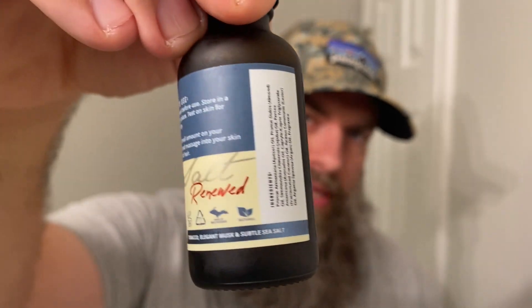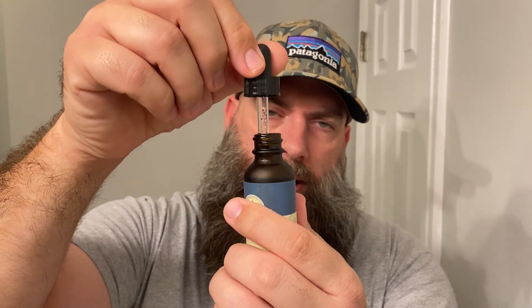First up is Havana Beach. Love the artwork and the labels on these — these are some first class type labels. Havana Beach is tobacco, elegant musk, and subtle sea salt. I also want to note you can get these with several different top options — I've got a dropper top here, the others have a pour top, and you can get pump tops as well. You get that tobacco; it's almost like a bitter tobacco, but that musk and the sea salt really mix well. This is a really nice scent. That sea salt is so unique.